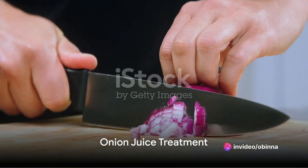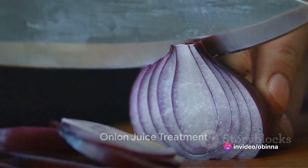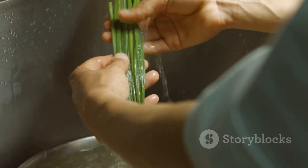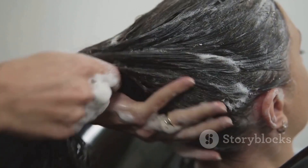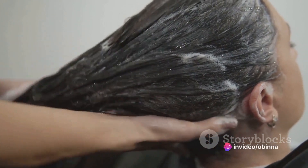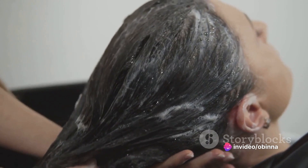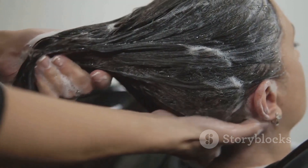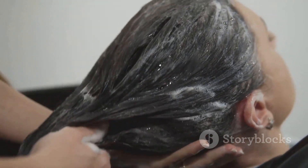First, we delve into the onion juice treatment. Start by peeling and chopping two onions before blitzing them in a blender. Strain the pulp to extract the juice. Apply this juice directly onto the scalp, leaving it on for about 30 minutes before rinsing it off with a mild shampoo. This treatment, done twice a week, can stimulate hair growth by boosting the level of an antioxidant enzyme catalase.